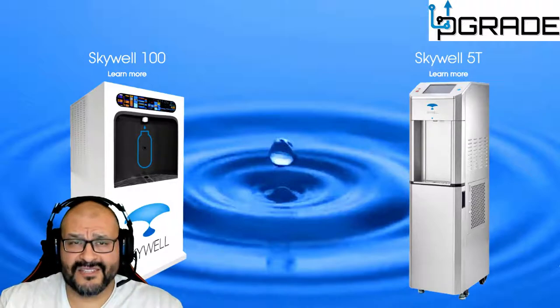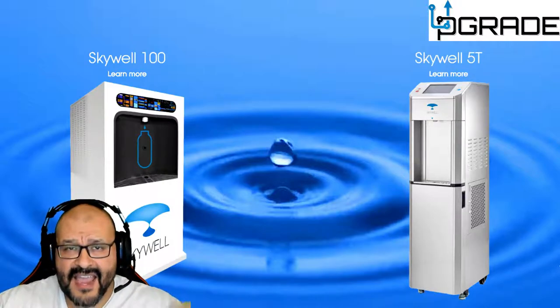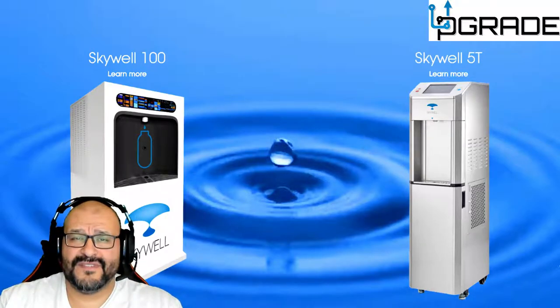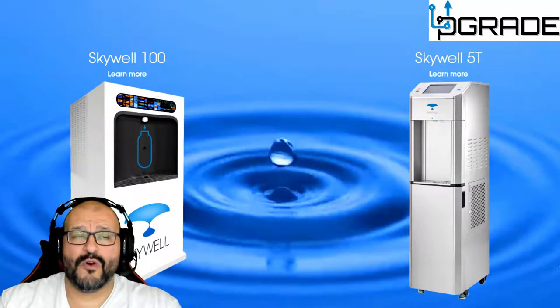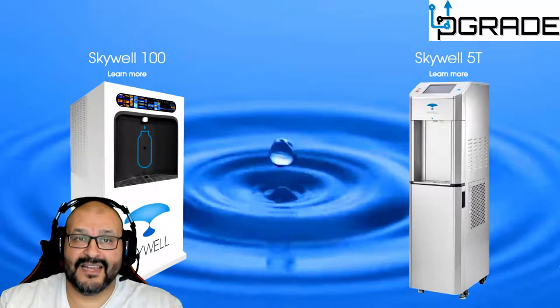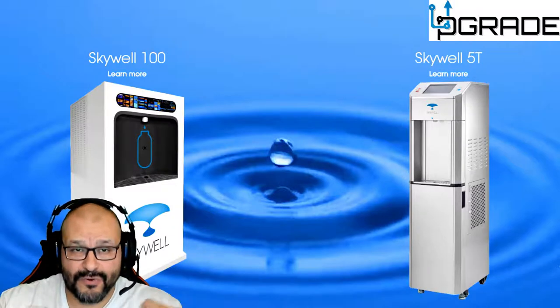The Skywell has no pipes connected to it — nothing. It just takes in air. The hotter and more humid your climate, the more water you're going to produce. It does require electricity, but other than that, you're not connecting to anything else. The air you're breathing, all the hot moisture in the air — that's what you end up drinking.